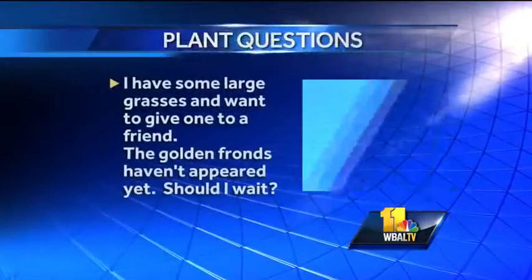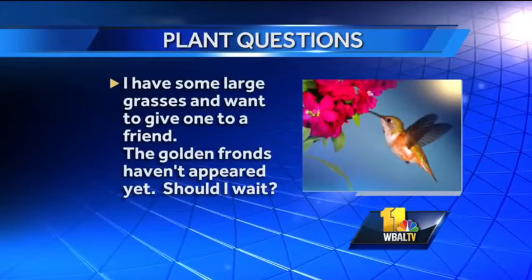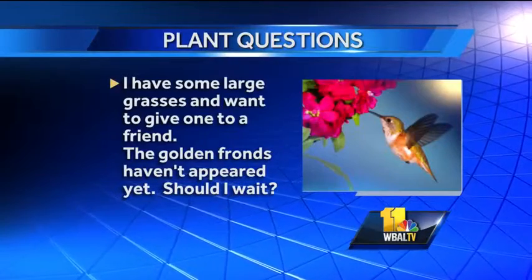I have some large grasses. I want to give one to a friend. The golden fronds haven't appeared yet — should I wait? No, I'd go ahead. If they get in the ground now they might still get some of that. They may not either, but the weather we have this week is just beautiful for planting. It's nice and cool and we have some rain in the forecast, so it's perfect for gardening.